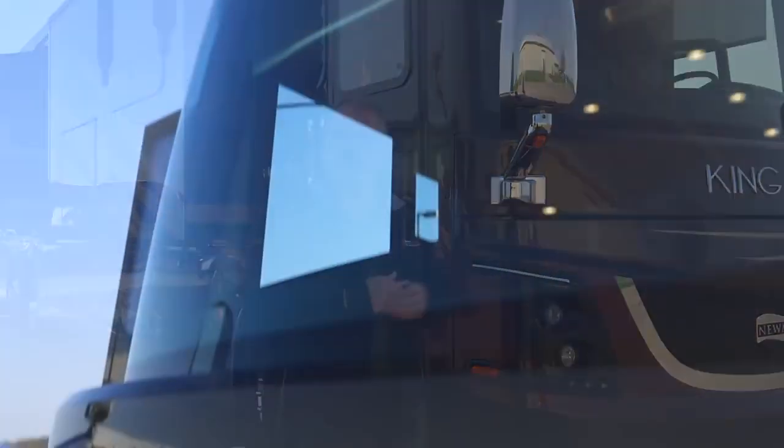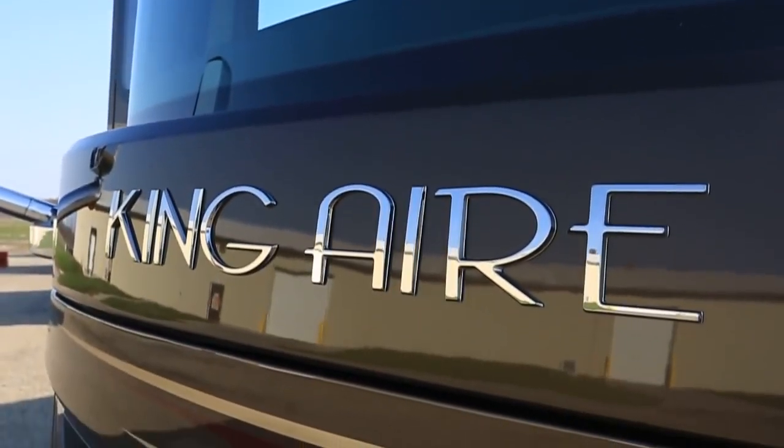Hi, my name is Ken Williamson with Newmark Corporation, and we're here in Napanee, Indiana. I get the distinct privilege of introducing the brand new 2017 King Air.